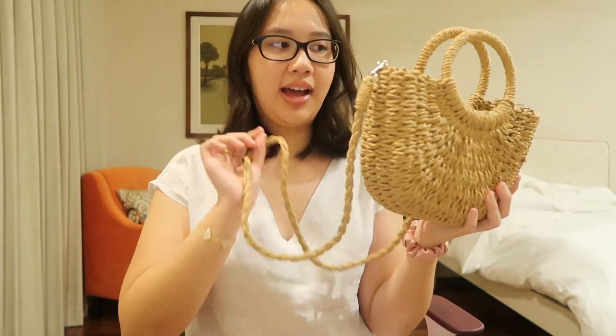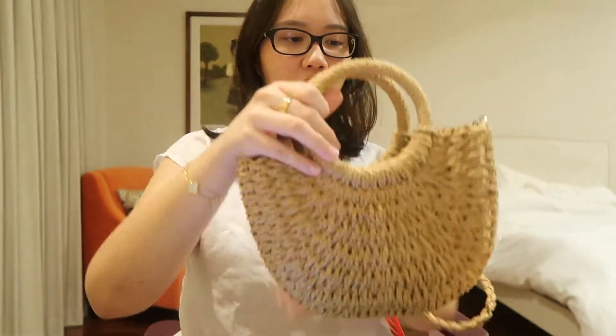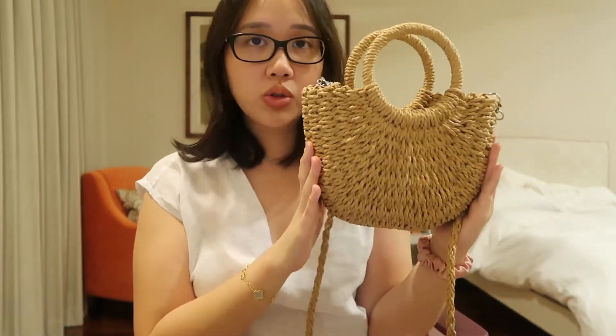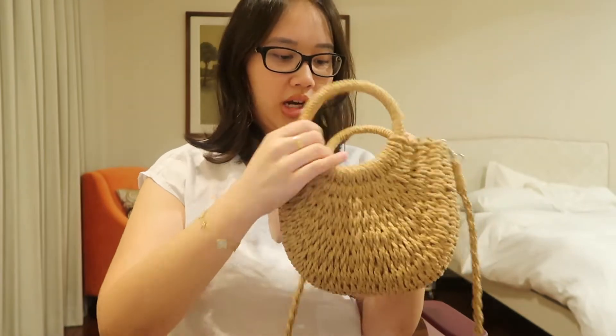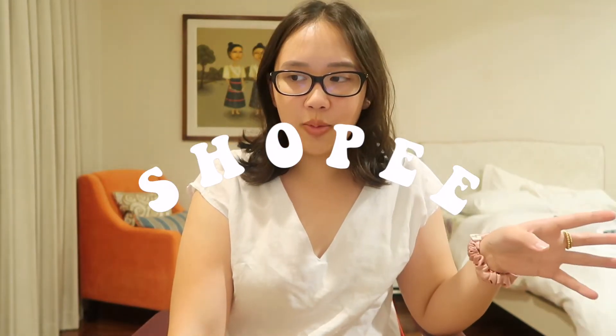The only non-clothing item I bought on SHEIN is this woven satchel bag with a ring handle. It's so cute — perfect for the beach or boating. It has a little strap so you can wear it as a body bag. The strap is detachable. It looks small on camera but fits so much inside. The only downside is it has no zipper or magnet closure.